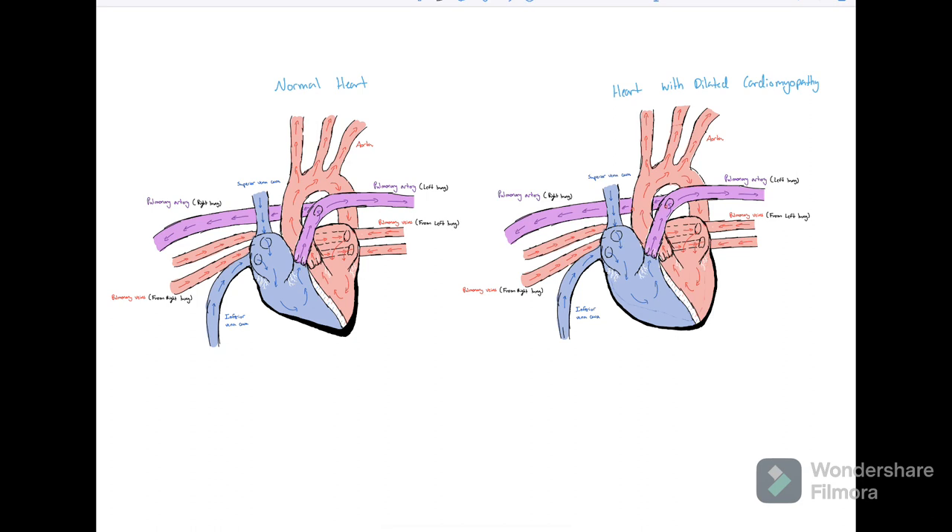Hey guys, in this video I'm going to talk about dilated cardiomyopathy in canines. Dilated cardiomyopathy, which I'm just going to abbreviate as DCM, is the most common cardiac disease in large breed dogs.